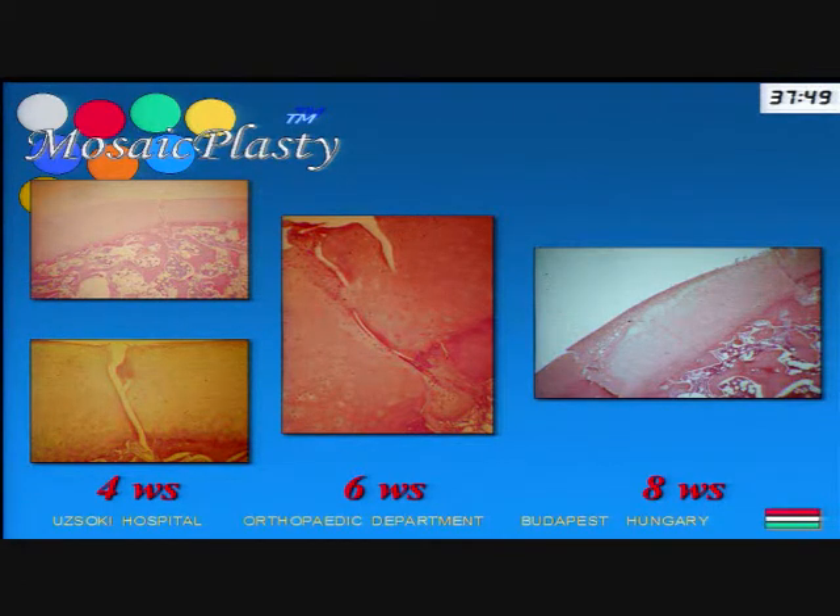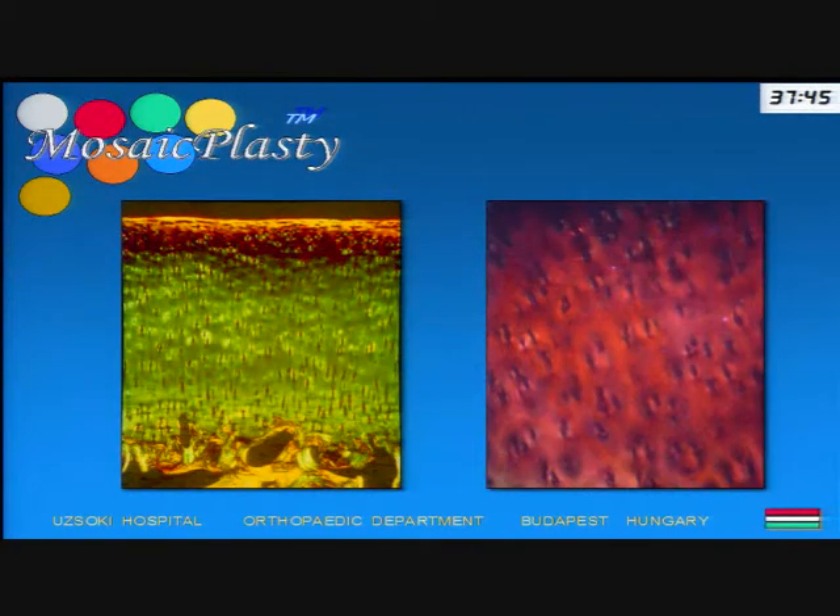We can state that a composite cartilage layer will develop after implantation. These are one-year-old biopsy specimens from the transplanted hyaline cartilage — to the left is a collagen-specific staining, to the right is a glucosaminoglycan-specific staining. At polarized light, you can observe an excellent longitudinal structure of the extracellular matrix.